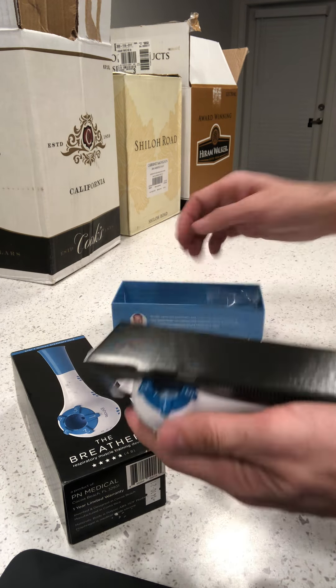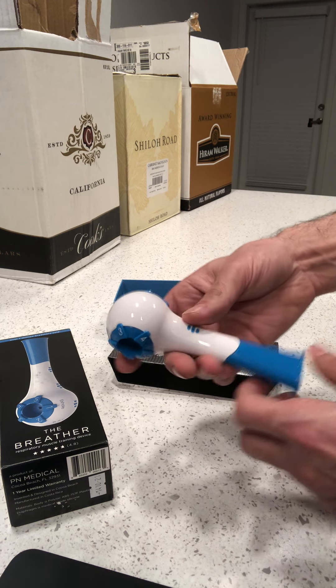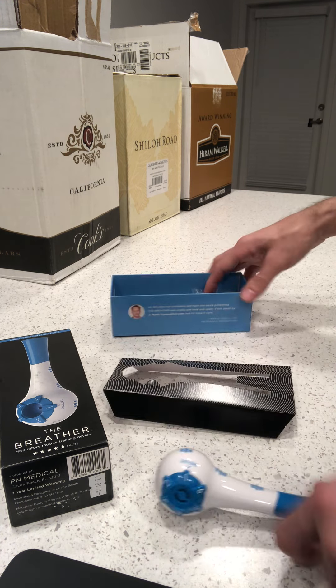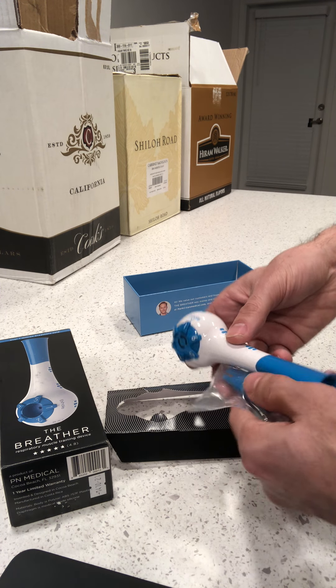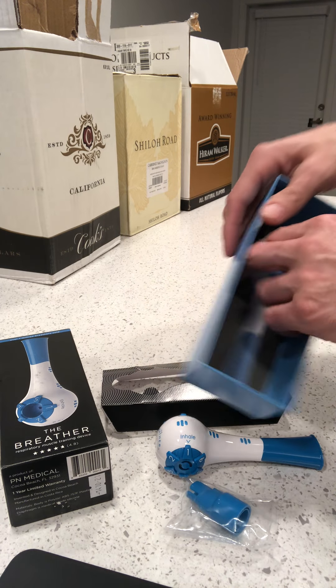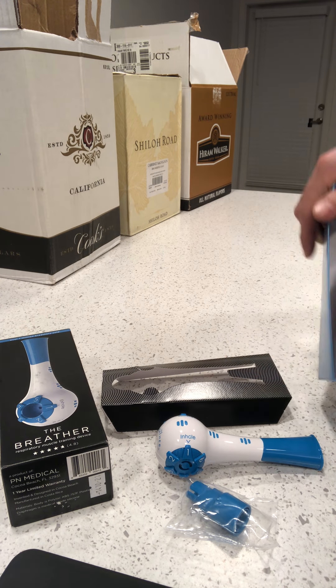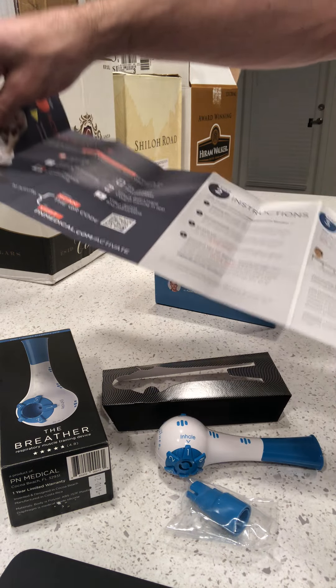This is it. It's got two controls — one for the inhale and one for the exhale, and they're not the same so you can adjust each independently however you want. There's also a little extension piece for people who need it, and pretty thick instructions for such a small thing.